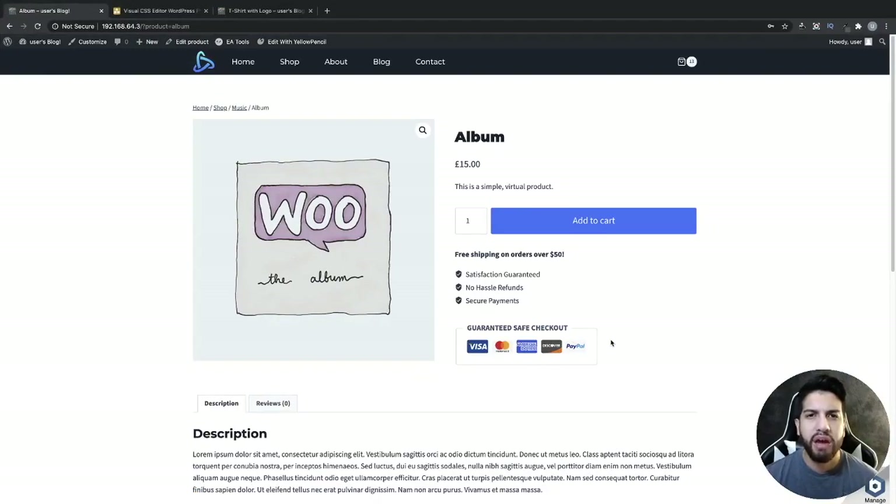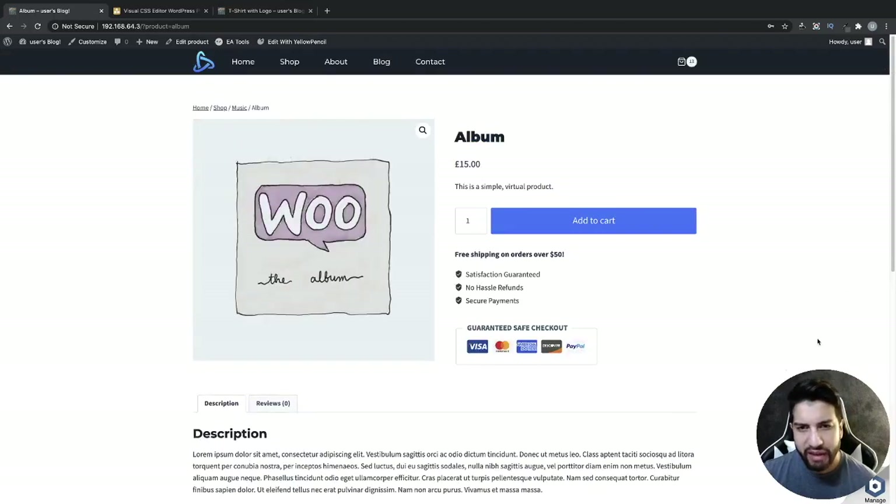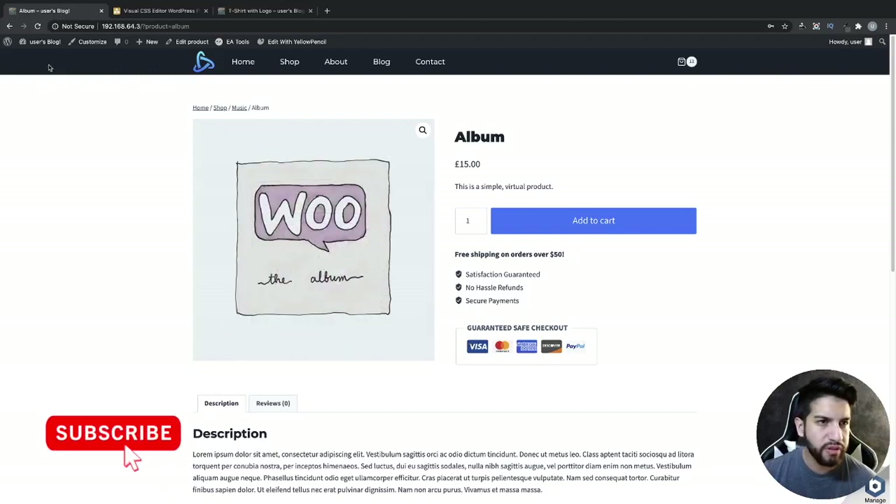What is up guys, I'm Israel Soto and in this video I'm gonna be showing you how to have your Buy Now button alongside your Add to Cart button on your product page. This was suggested by a fellow subscriber. I have done a video on this in the past where I showed you how to just make your Add to Cart button into a Buy Now button, but some of you suggested: what if you wanted to have both?